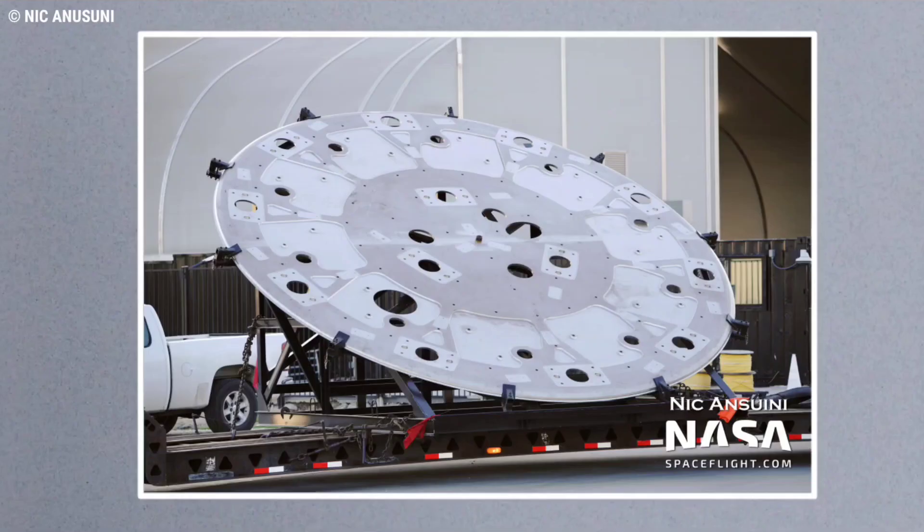SpaceX appears to have delivered hardware that will eventually become part of the first 33-engine Super Heavy booster to its South Texas Starbase factory.